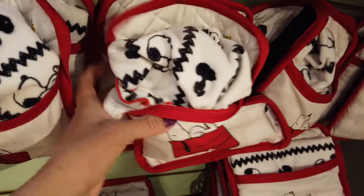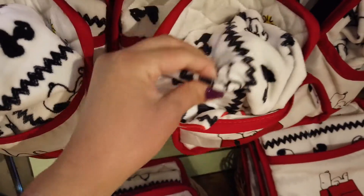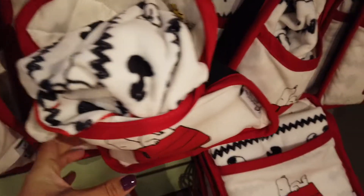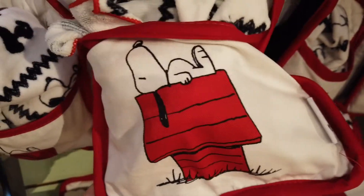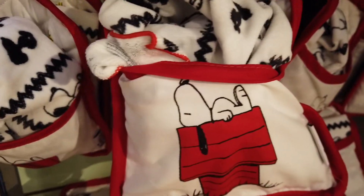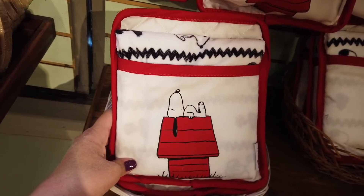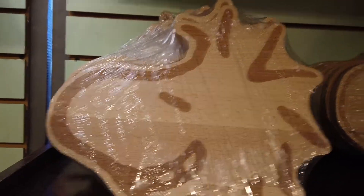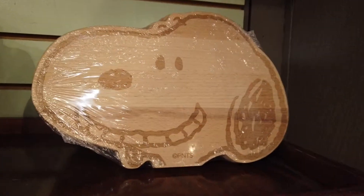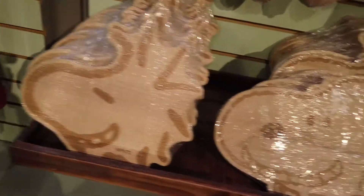I think these are baking items — there's a dish towel with Snoopys on it for the kitchen. And then they have this little Snoopy oven mitt, so when you're putting cookies in the oven you can use it to take your stuff out. So cute! And this must be a cutting board — they have a Woodstock cutting board and a Snoopy cutting board, so you can chop your vegetables on one of these.